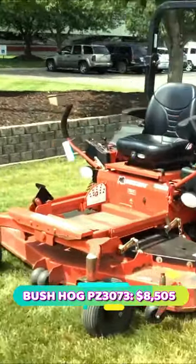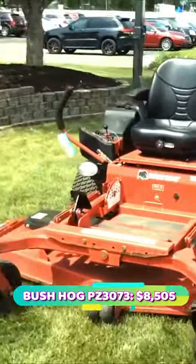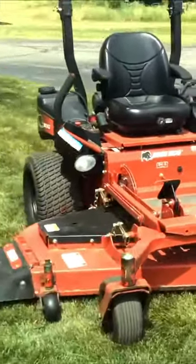Number 4: Bush Hog PZ3073, priced at $8,505. Its engine and tires are in great shape, with a mini tractor-like shape.